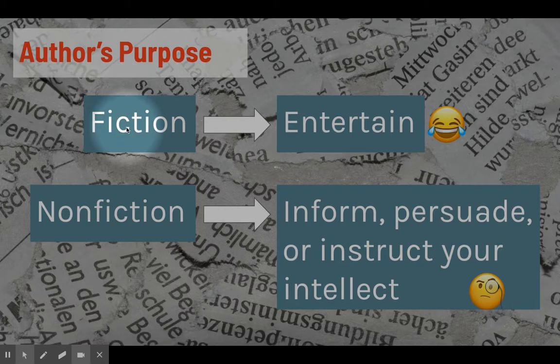To break it down even more simply, we talk about author's purpose all the time: it's either to inform, entertain, or persuade. Fiction writers are essentially writing to entertain — they want to take you away from the real world and your problems in it, and take you to another place. Nonfiction writers are looking at the world around you to inform you about it, to persuade you to make a change or think about an issue in a certain way, or to instruct your intelligence. They want to make you smarter and inform you about topics they think are interesting.